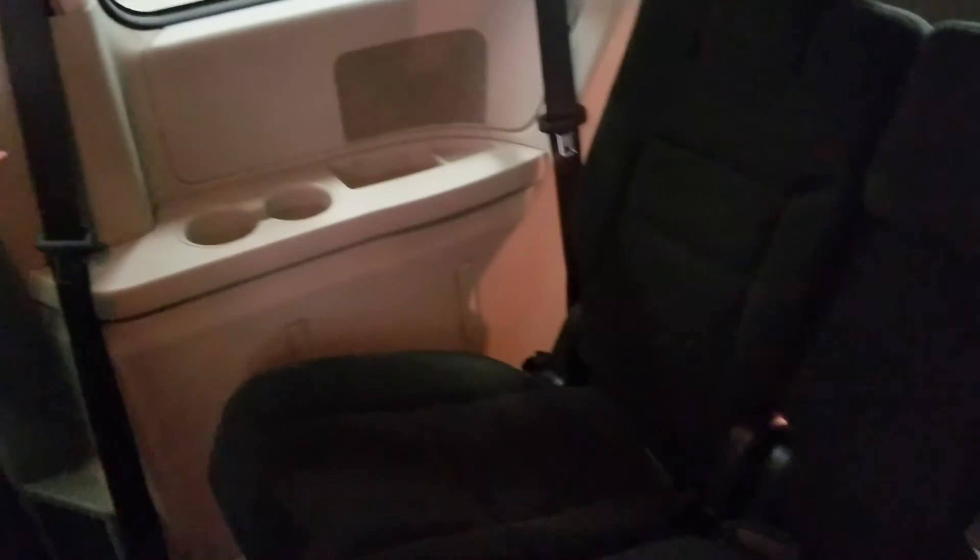With the easy walkway to our third row, we will enjoy three more seats which will include dual cup holders and cubby storage as well. That is a total of seven passenger seating.